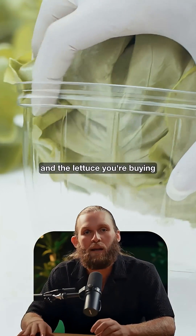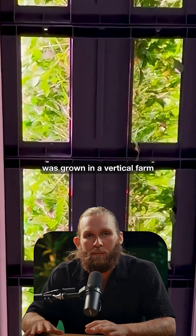Imagine walking into Costco or Walmart and the lettuce you're buying was grown in a vertical farm in the back of the store that morning. Maximum freshness. Zero transportation costs.